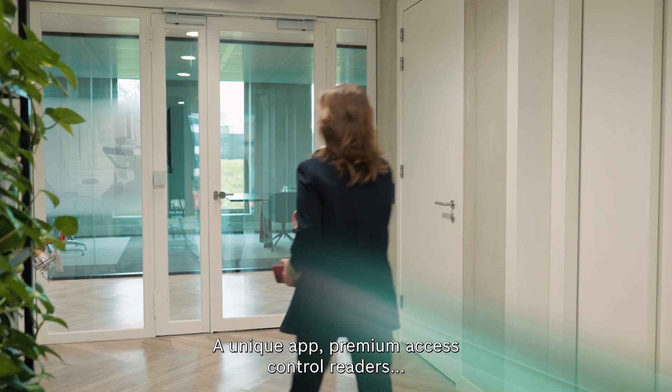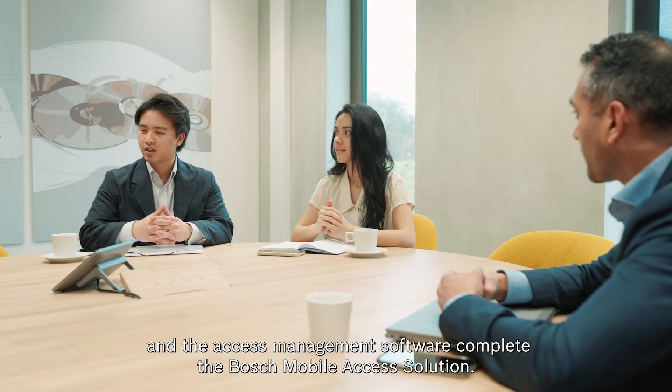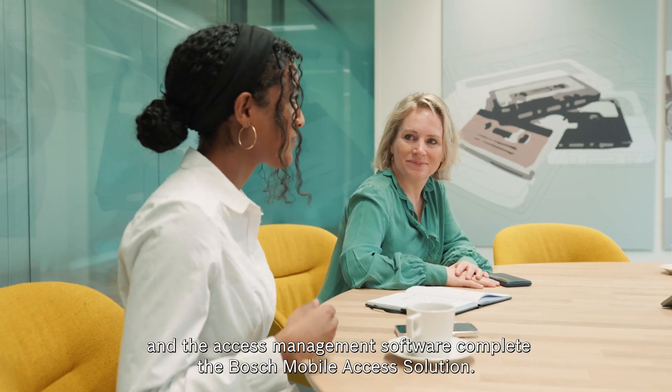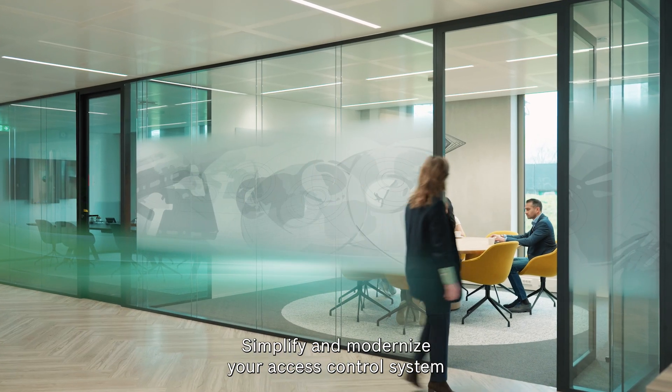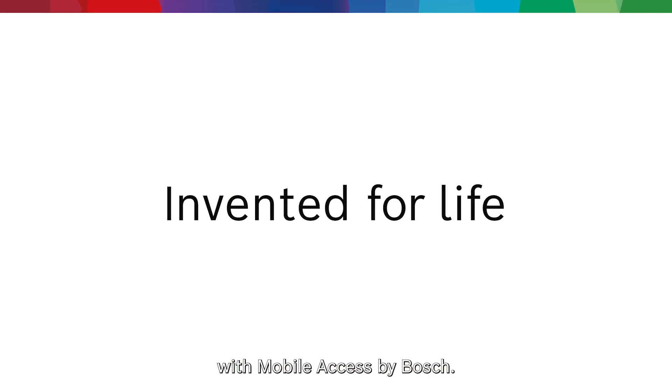A unique app, premium access control readers, and the access management software complete the Bosch mobile access solution. Simplify and modernize your access control system with mobile access by Bosch.